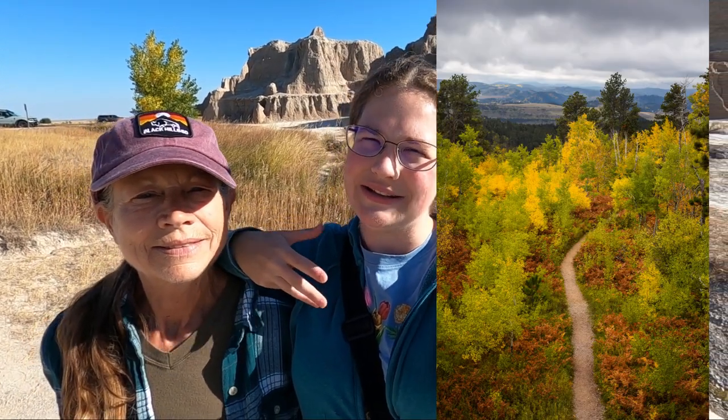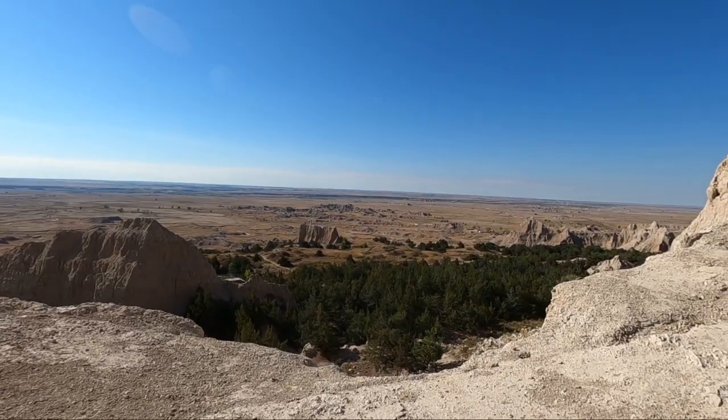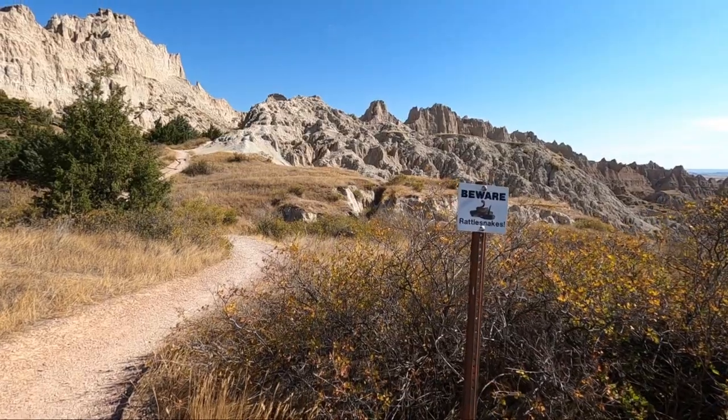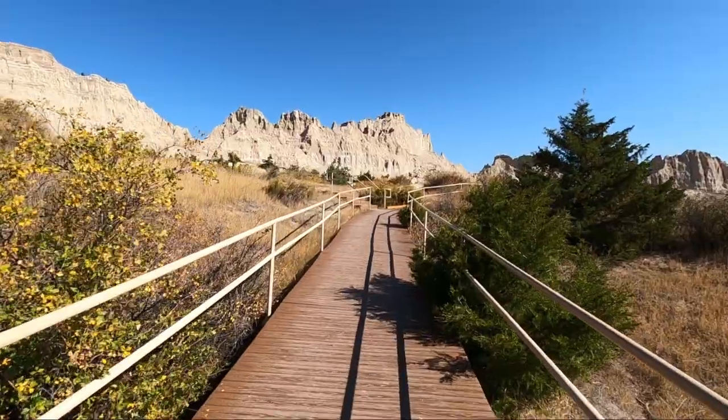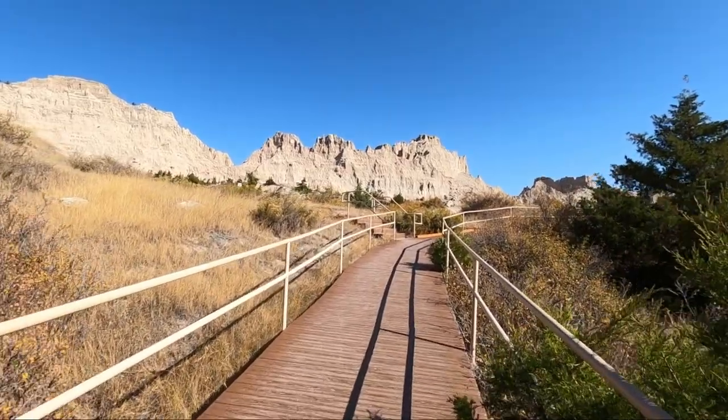Welcome to our last South Dakota vlog. We have been exploring the Black Hills but we have left that region and come down to a completely different landscape — Badlands National Park. It is a vast, rugged landscape of buttes and canyons, and I am excited to explore, do some hikes, and check out some of the overlooks.